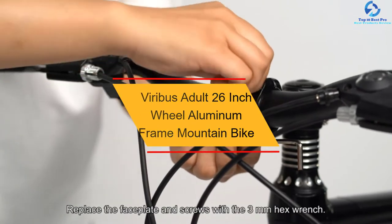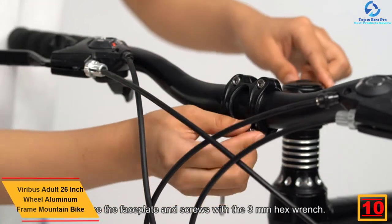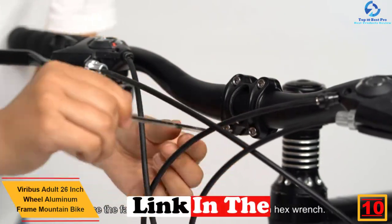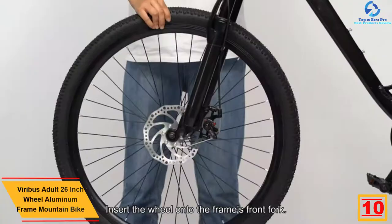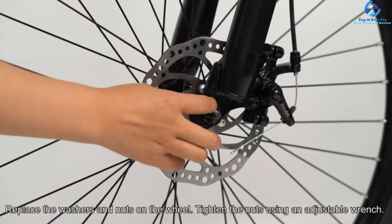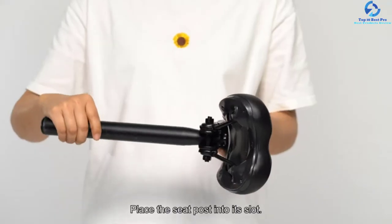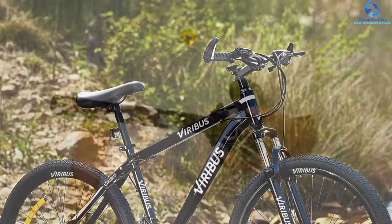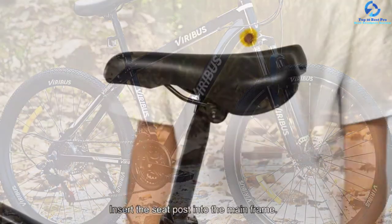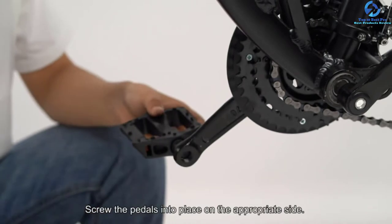Starting at number 10, we have the Viribus Adult 26-inch Wheel Aluminum Frame Mountain Bike. This mountain bike from Viribus is composed of the latest XC Aluminum Alloy Mountain Frame that offers a rugged, sturdy, and yet lightweight construction. It helps in riding through the downhill regions and climbing the uphill terrains with confidence. The 8 gears in the back and 3 gears in the front give the user a combination of 24 speed levels to keep you moving on any surface. The powerful suspension fork travels almost 100mm and absorbs all the shock through rough road trails. The back and front mechanical disc brakes can halt this mountain bike within a blink, even when you are riding it at high speed, ensuring a full on-road safety guarantee to the user.